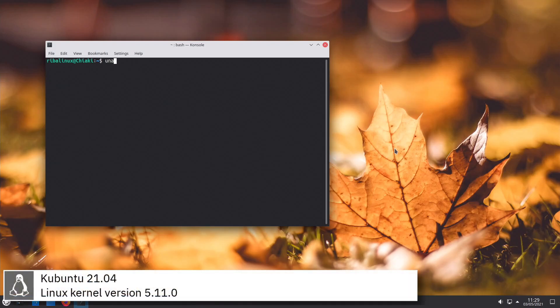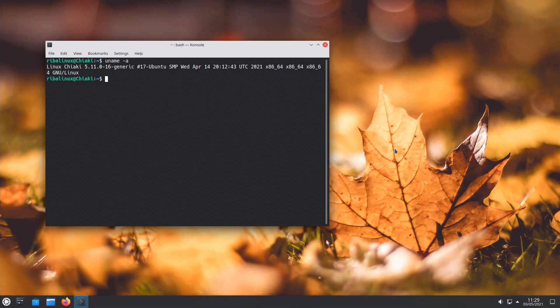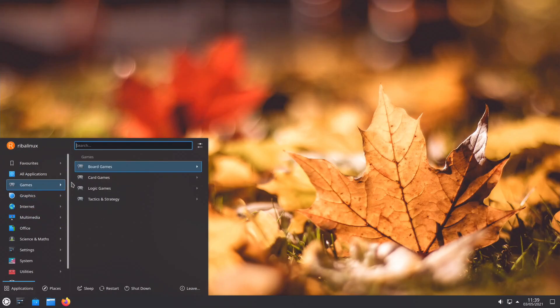Kubuntu includes version 5.11.0 of the Linux kernel. Some of the default applications of this release of Kubuntu are Akregator, Firefox, Thunderbird, KTorrent, VLC, and LibreOffice.